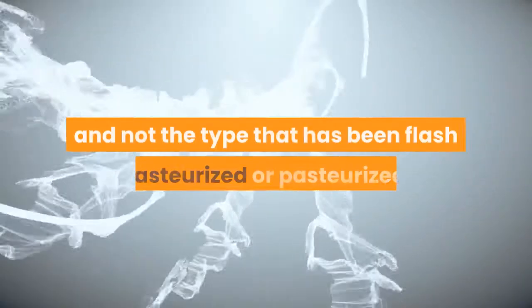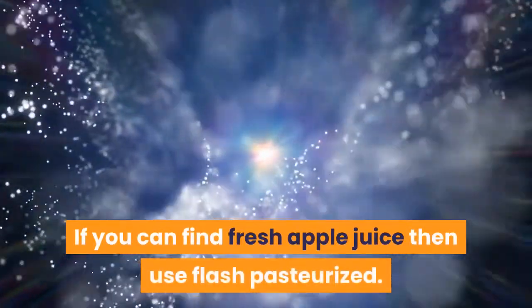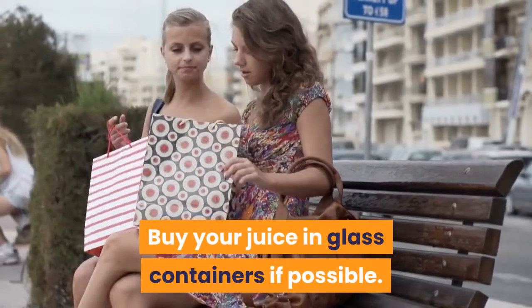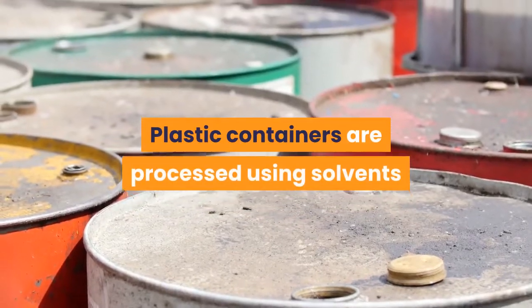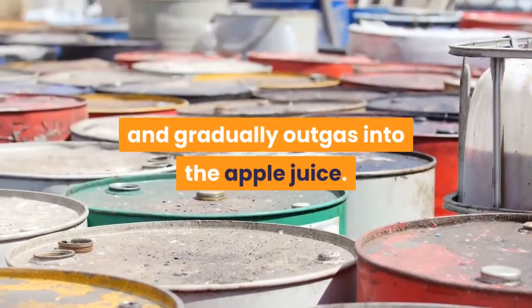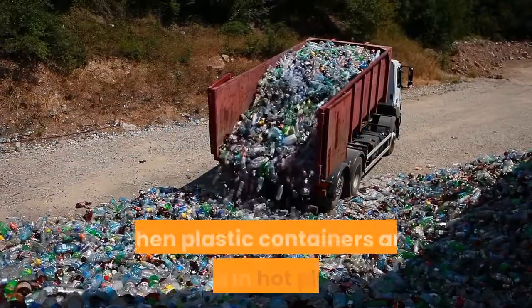You can also drink store-bought apple juice, but try to get fresh squeezed — not the type that has been flash pasteurized or pasteurized. If you can find fresh apple juice, use flash pasteurized. Buy your juice in glass containers if possible, as plastic containers are processed using solvents that stay in the container walls and gradually outgas into the juice.